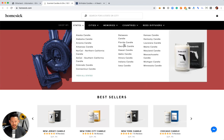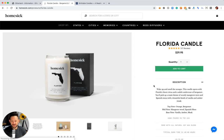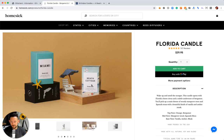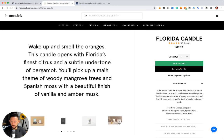What they've done is create candles from states of the United States. So if I were to go to the Florida candle — which I bought, I have it over here on my shelf — the description: what does Florida smell like? I grew up in Florida and I couldn't tell you. But then: 'Wake up and smell the oranges. This candle opens with Florida's finest citrus and a subtle undertone of bergamot.' Oranges, citrus — totally. 'You'll pick up a main theme of woody mangrove trees and Spanish moss with a beautiful finish of vanilla and amber musk.' And I was like, oh my gosh, Spanish moss took me right back to my childhood. I didn't need to smell the candle — I knew what it smelled like based on the copy alone. The copywriting is brilliant.